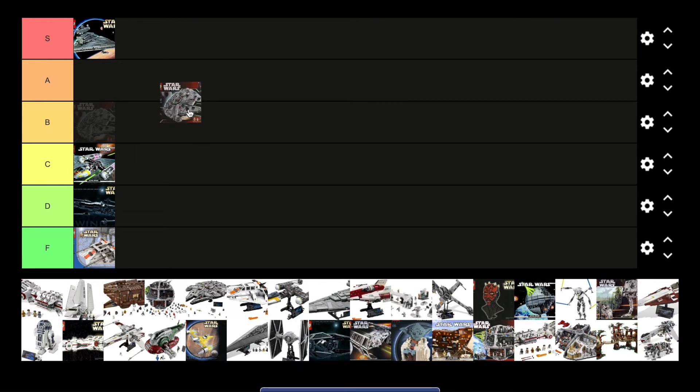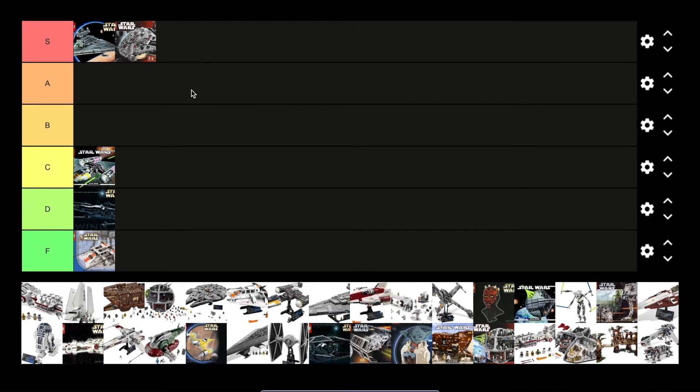The original UCS Falcon — not too much to say about this, it's definitely towards the top. This was the largest LEGO set for its time. I remember getting the email right before this thing came out and I was just shocked that they were making something this big in the Star Wars theme, so I think it just has to go S tier.